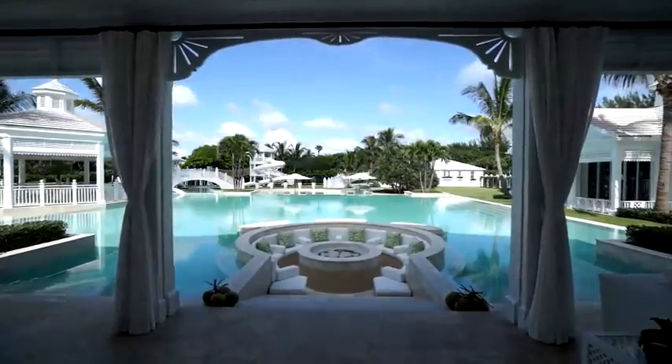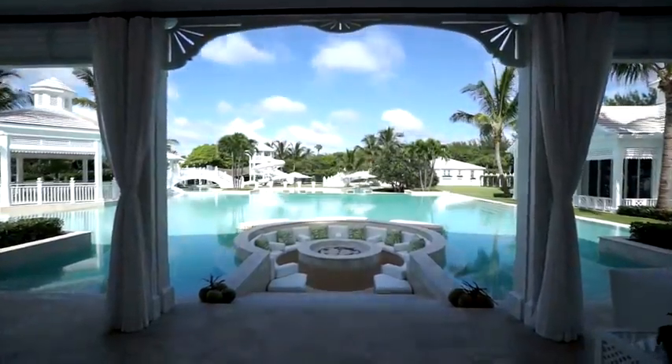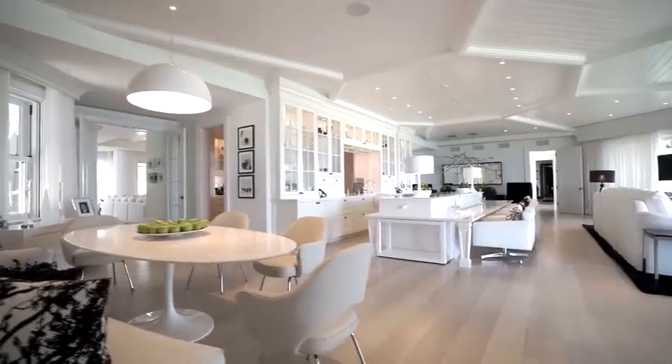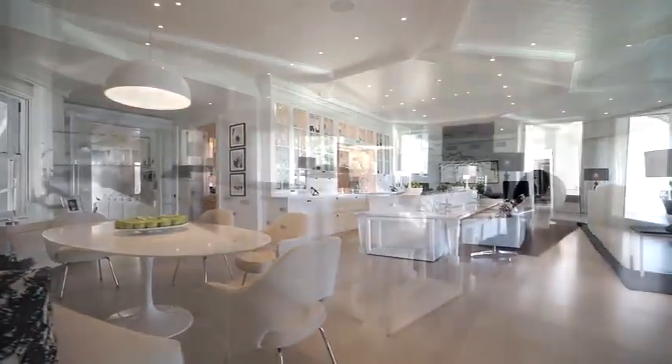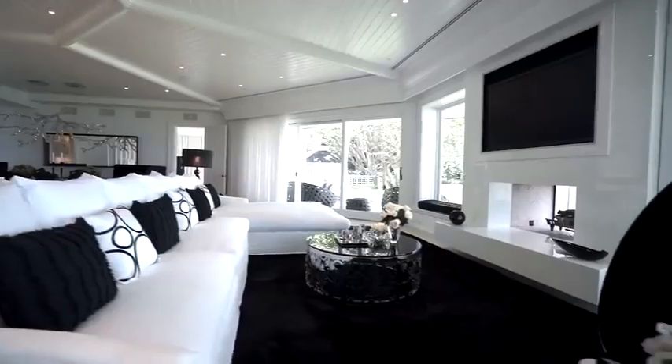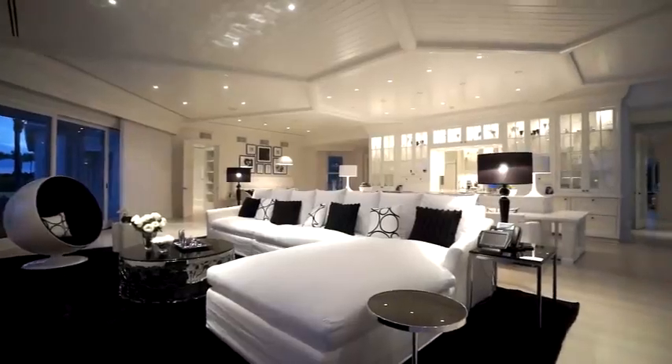What makes her place so unique is the water-sized pool that sits at the front of her palace-looking home. It even has a water slide. Back in 2017, Celine finally put her home on the market with a $72 million price tag, but she ended up selling it for only $27 million. Do you think it's worth that much?